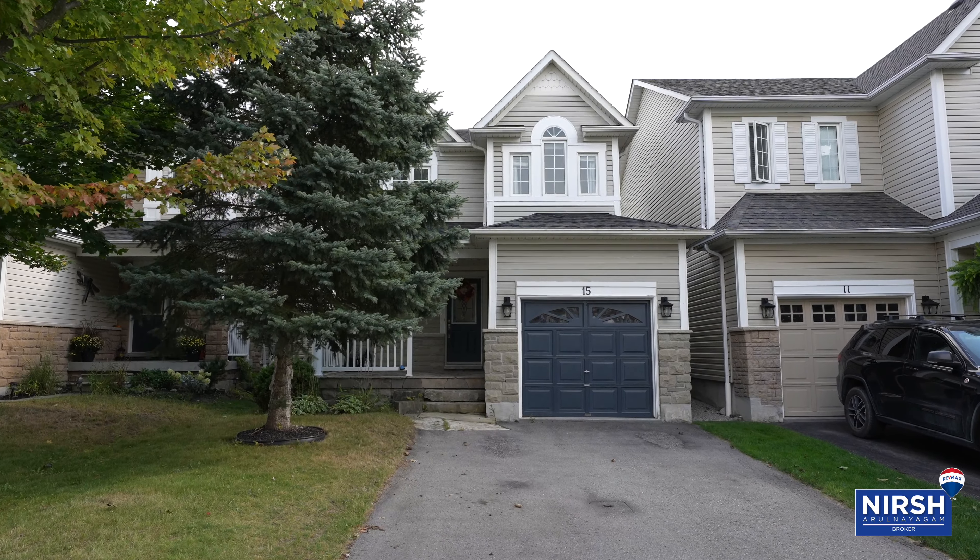Open concept living with upgrades like stainless steel appliances, upgraded flooring, and neutral colors throughout, with a backyard made for entertaining with a beautiful deck, shed, and lots of grass to play. You've got to come on in and take a look.